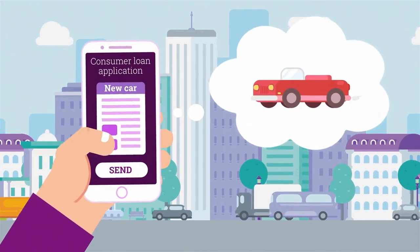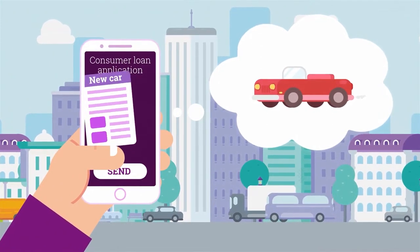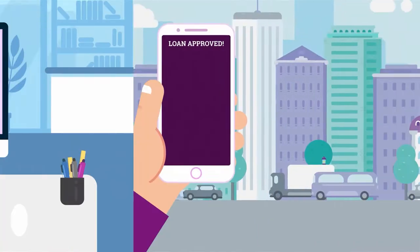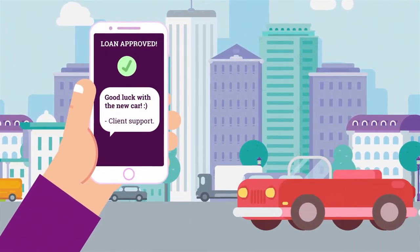With highly automated application flows, you can grow your business with minimal staffing support while still offering your customers an excellent service experience.